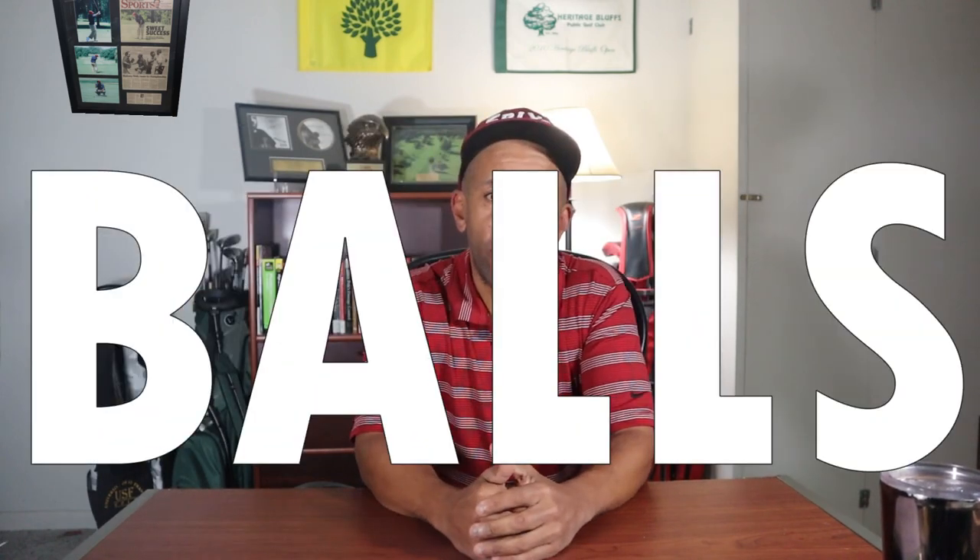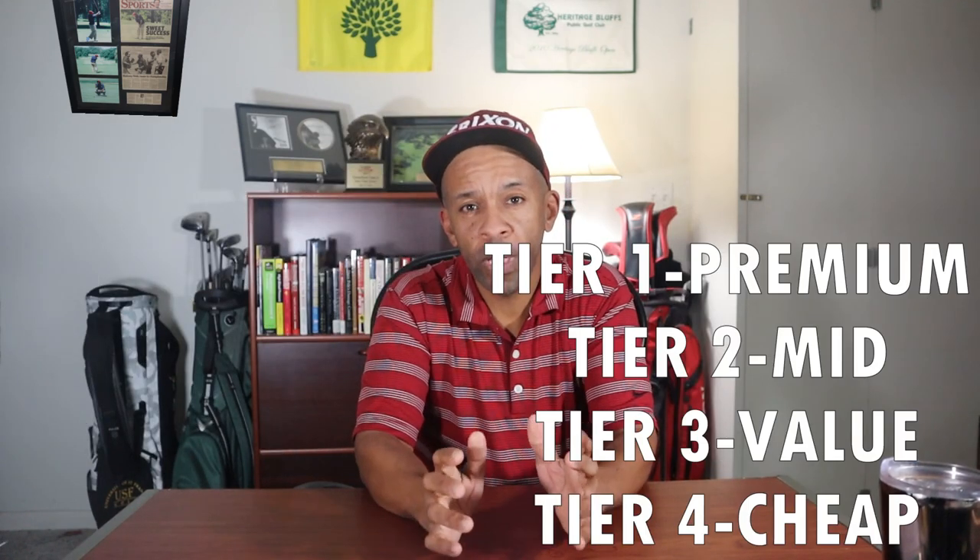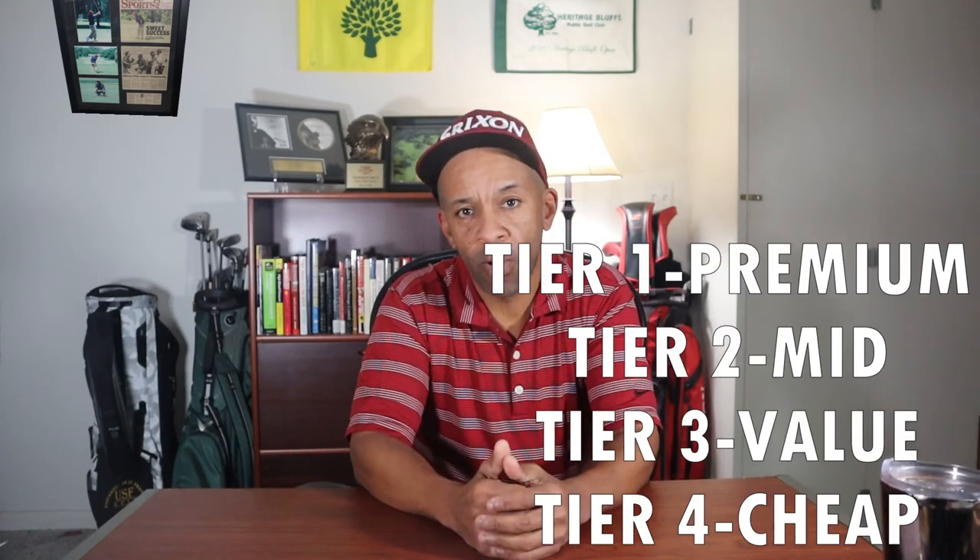All right guys, Mr. Short Hitter here. Today I'm going to do my second five best ball video. This is going to be tier three top five best golf balls — check it out.